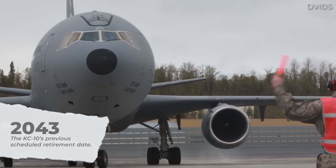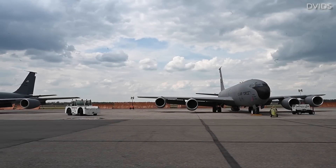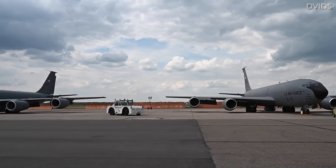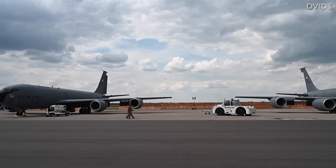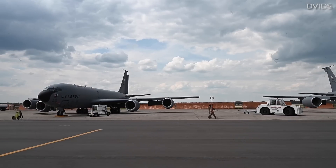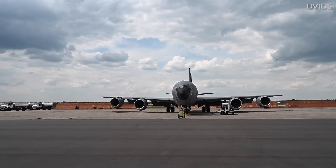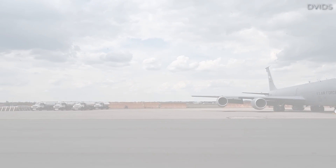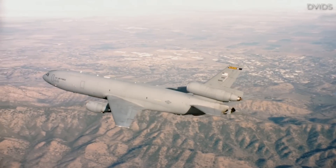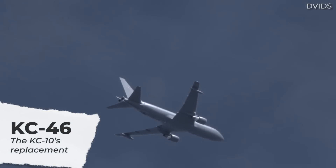Despite the Extender's greater flexibility and versatility than the Stratotanker, the latter is still in service at the time of making this video. In fact, its incredible extended service life is slowly reaching 70 years. The KC-135 made its maiden flight on August 31st, 1956, and officially entered operational service in June 1957. Meanwhile, the Extender is already being put out to pasture, being replaced by the KC-46 Pegasus, an aerial tanker based on the Boeing 767.